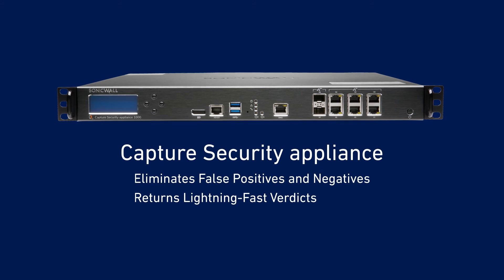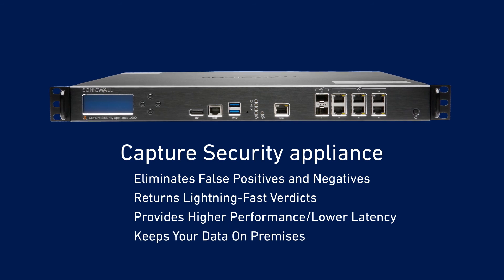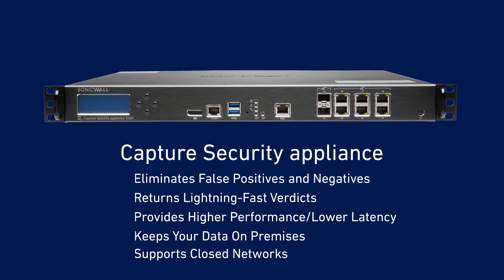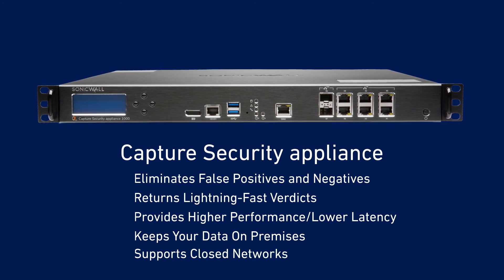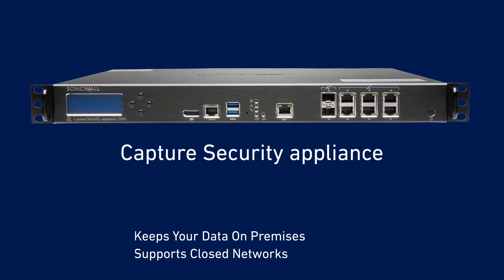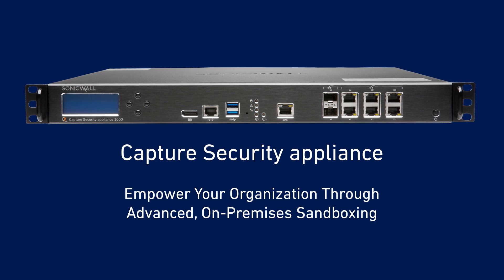Capture Security Appliance's exceptional accuracy helps eliminate false positives and negatives, while lightning-fast verdicts, high performance, and lower latency rates keep end users happy, all while keeping sensitive data inside your data center. Closed network support also lets you manually control updates and licensing, and enables you to use CSA in private and air-gapped networks, as well as behind proxies in third-party firewalls.